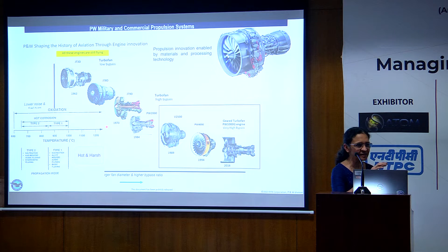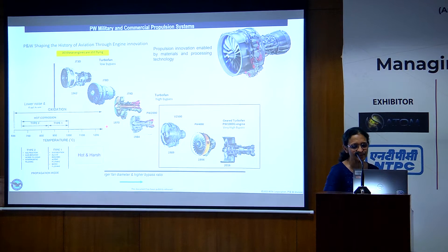We're talking of hot and harsh conditions. One of the objectives of a workshop like this is to foster collaboration. With that view in mind, I thought I'll share some of the recent work we have done in the area of hot corrosion, what are the challenges, and where we could definitely do with a lot of help.